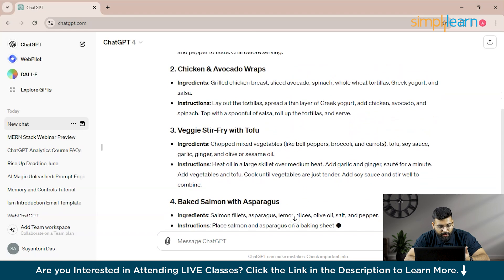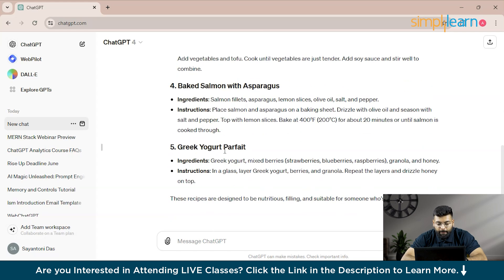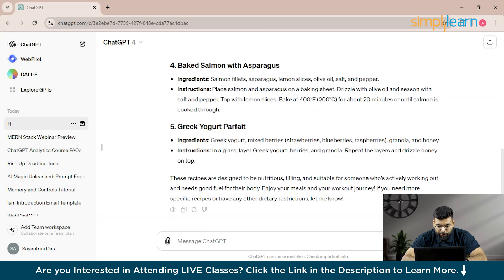ChatGPT says: 'Great to hear you're focusing on fitness!' The first recipe is Quinoa and Black Bean Salad, then Chicken and Avocado Wraps, and Veggie Stir Fry with Tofu. Now that ChatGPT knows you are allergic to peanuts, even for future non-fitness recipes it will keep that in mind and exclude peanuts.